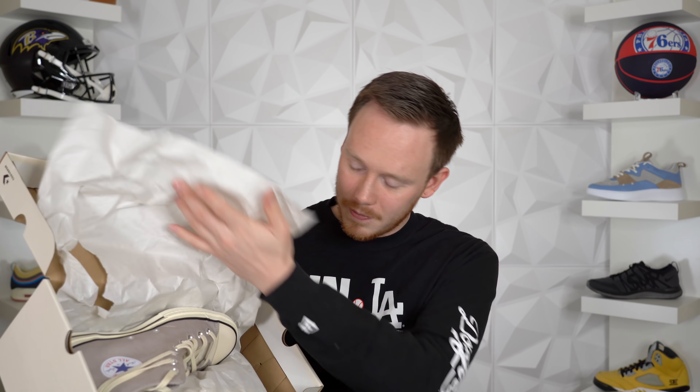These are officially called the Converse Chuck 70 High String String White Black. So let's pop these open and see how they look. Pretty much exactly what I expected — as much as I love these sneakers, they're not very surprising. We knew exactly what we were going to get, and to be honest, that's fine. It's an essential. These are the Fear of God Essentials Converse Chuck 70 High in the gray colorway.